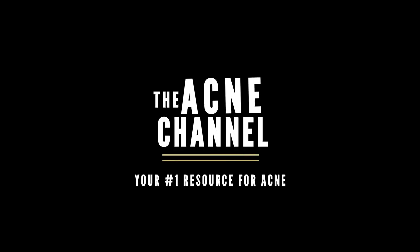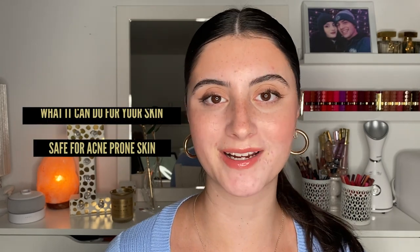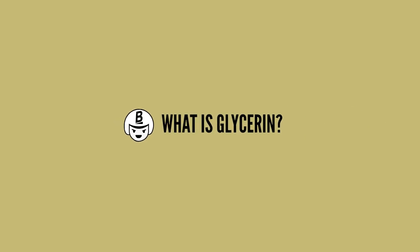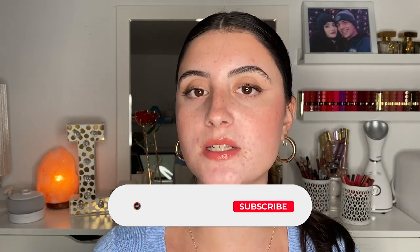You probably know what glycerin is just because it's literally in so many products, especially hydrating products such as moisturizers and even sometimes cleansers. Since it's in so many of the products you probably use on a daily basis, it's very important that we talk about it. Glycerin is a water-soluble sugar alcohol that is known to act as a humectant. A humectant is basically something that can draw hydration — water — from a place that has more of it to a place that has less.